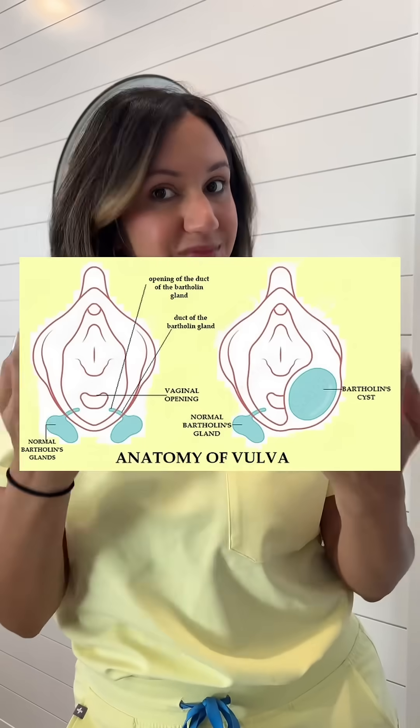You might be asking, what's the purpose of this gland? It's to release fluid that helps with lubrication during sex. If this gland were to get blocked, it can form a little pocket of fluid — a cyst.